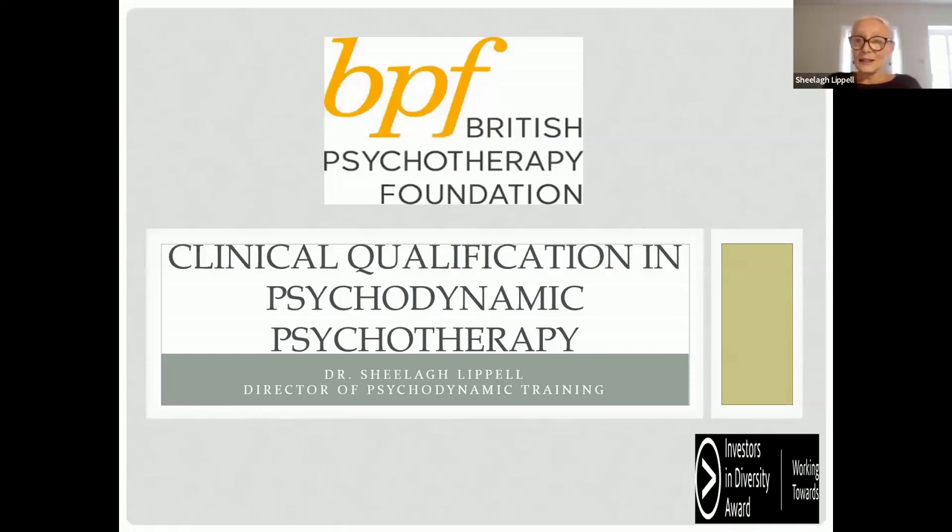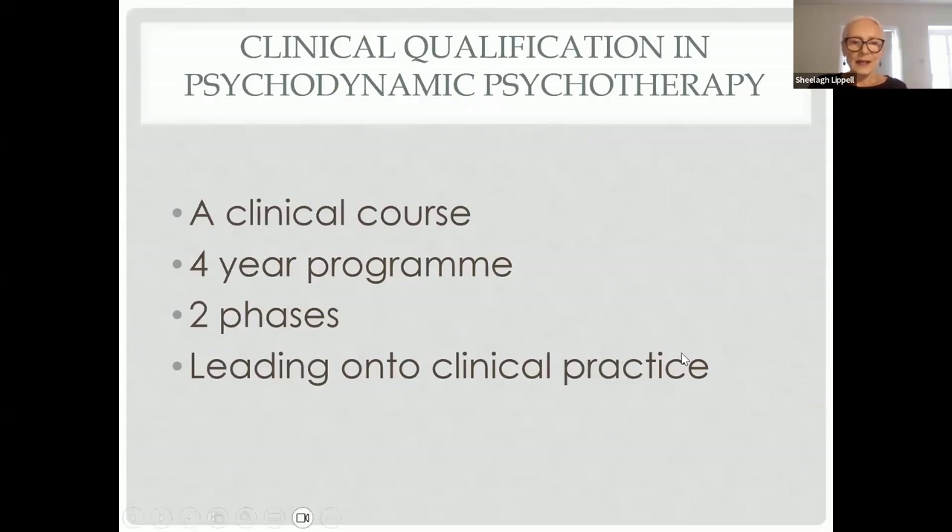The psychodynamic training is a new training launched in September this year. Its formal name is the Clinical Qualification in Psychodynamic Psychotherapy. This is a four-year program, ultimately in two phases in terms of clinical practice, which leads into qualification for once-weekly therapy. It's a course for those who wish to apply for once-weekly clinical training, but also a good way of judging whether counselling or psychotherapy is for you, and it's suitable for those interested in applying psychodynamic therapeutic insights into everyday life and work.